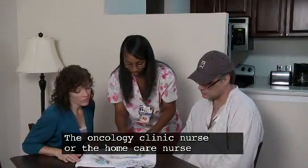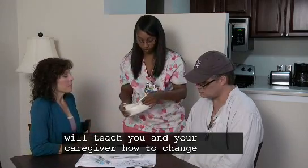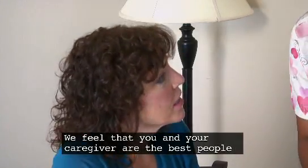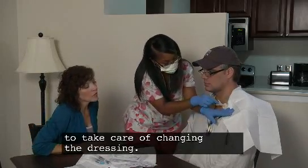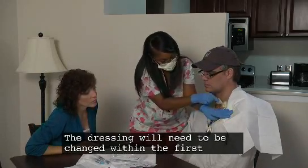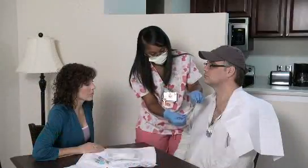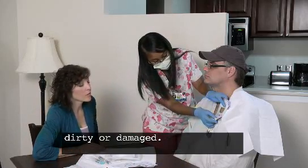The oncology clinic nurse or the home care nurse will teach you and your caregiver how to change your dressing at home. We feel that you and your caregiver are the best people to take care of changing the dressing. The dressing will need to be changed within the first 24 hours from when the catheter was inserted, then once weekly, and/or when the dressing becomes dirty or damaged.